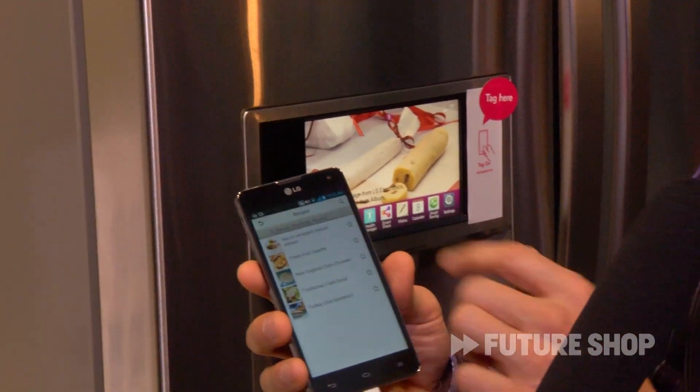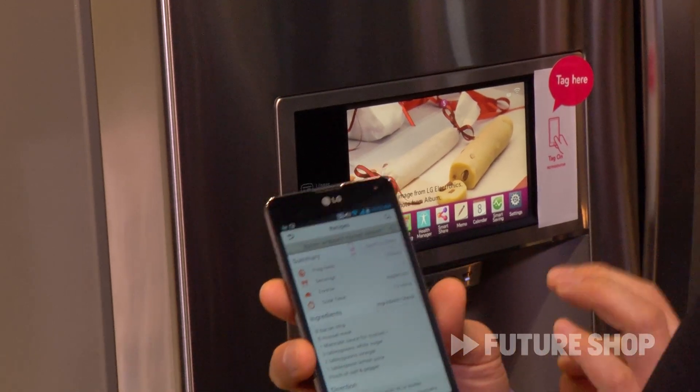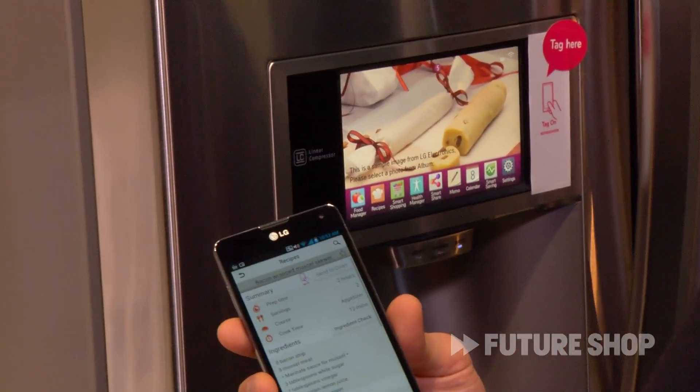So here we've got bacon wrapped mussel skoo — something like that. And I can actually send the preheat settings to the oven as I'm preparing the meal itself.